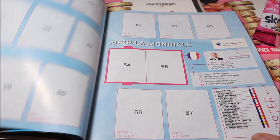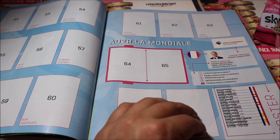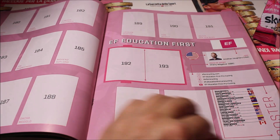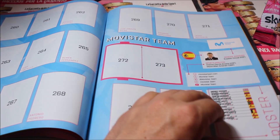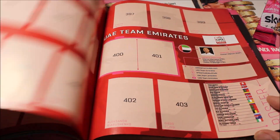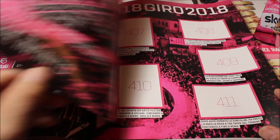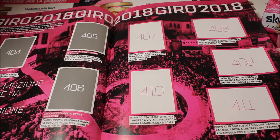Then of course we go to all the different teams participating in the Giro d'Italia. We have team Ag2r, Bardiani, Education First, Lotto Soudal, Team Movistar, Nippo Fantini — you get the idea that all teams are included. Team Sky here, which should now be Team Ineos. And then at the back of the book, after all the different teams, you'll see some highlights of the Giro 2018 — some flashbacks, which is awesome.